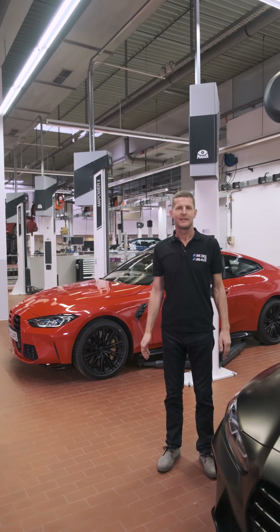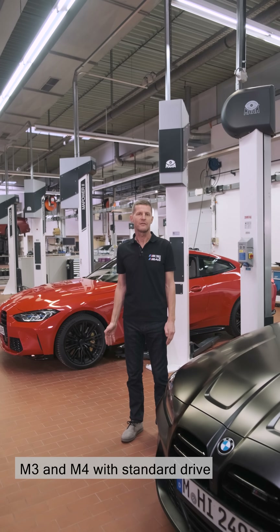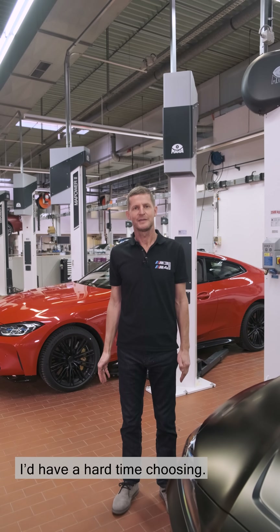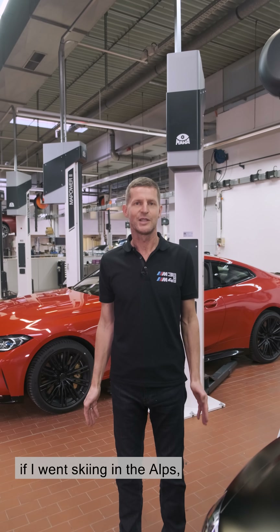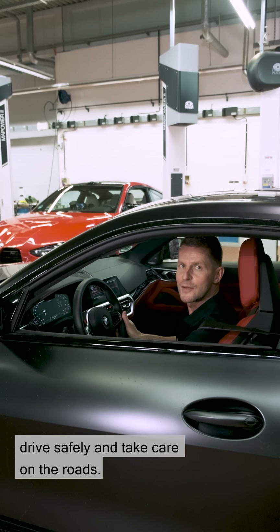I must admit, we haven't made it easy. You have the choice: M3 and M4 with standard drive, or as here, with MxDrive. I like them all — I'd have a hard time choosing. But one thing is certain: if I went skiing in the Alps, I'd take the MxDrive. Drop us a line when you've driven an MxDrive — we'd love to know what you think. So, with a hearty cheerio from Garching, drive safely and take care on the roads.